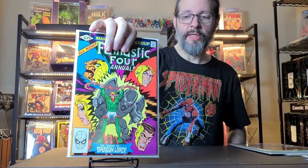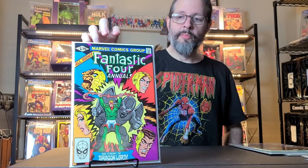And then next was Fantastic Four Annual number 16. This is from 1981 — just one of the Fantastic Four annuals I didn't have. It looked like it was in great condition and it was like three bucks, so I grabbed that.